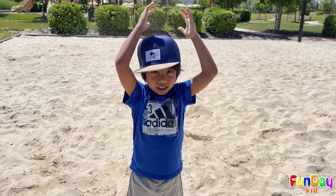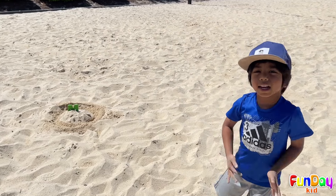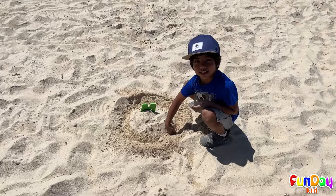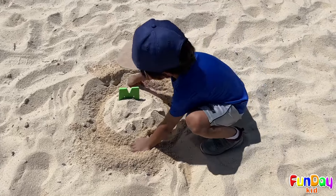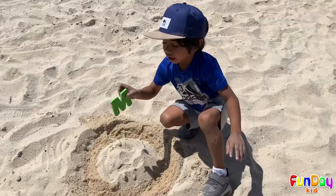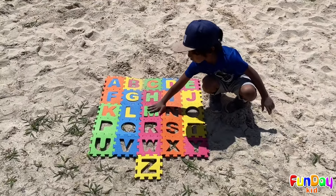Now let's find the letter M! Guys, can you see the letter M? Yes! You're right! It's over there! Yeah! It's like an island, and this is water! This is the letter M! Hooray! M is for monkey!